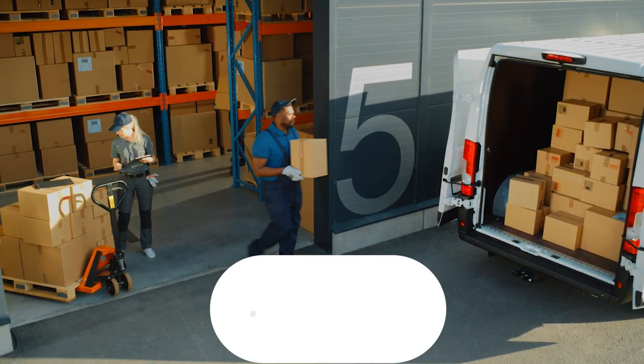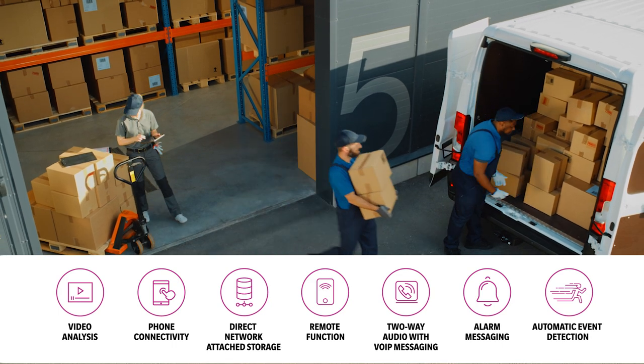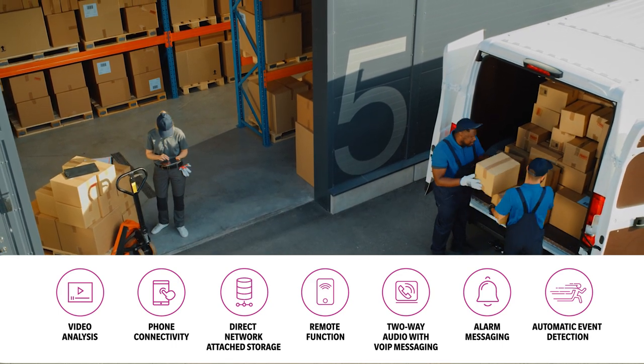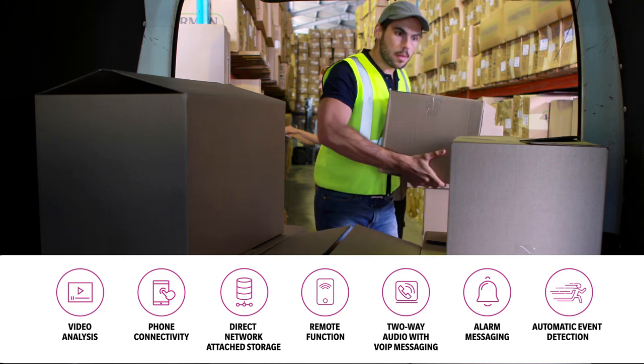With Video Analytics, you get special features that range from motion detection — as with a stopped vehicle or objects removed on a conveyor line — to alerts that signal facility intrusions or camera sabotage.